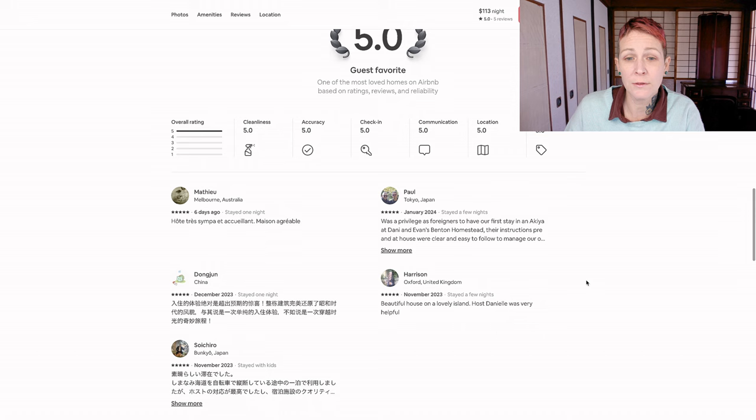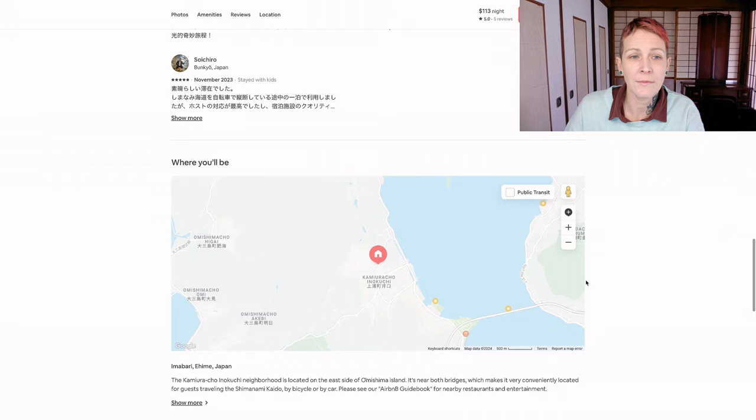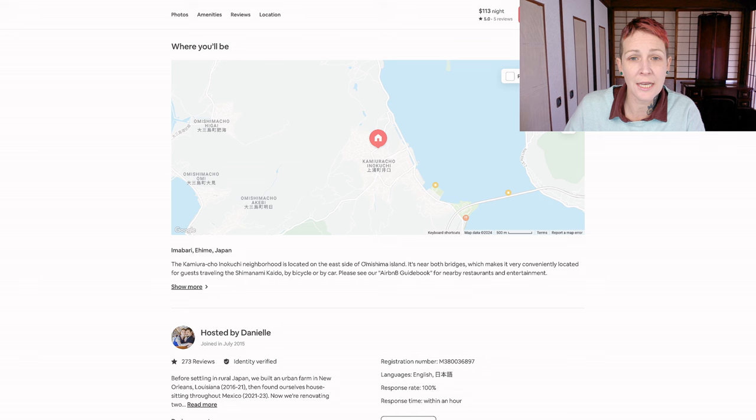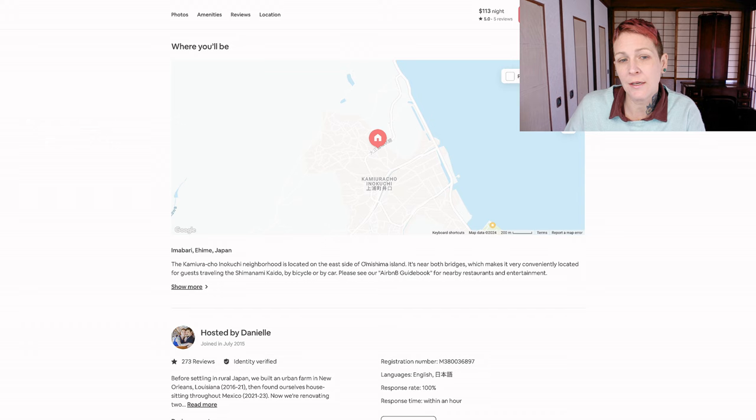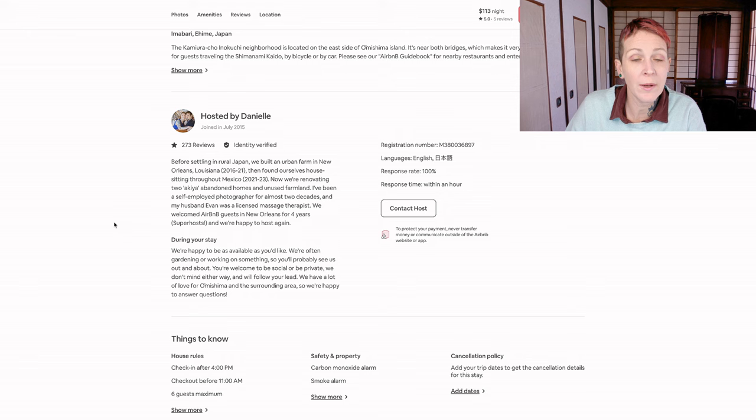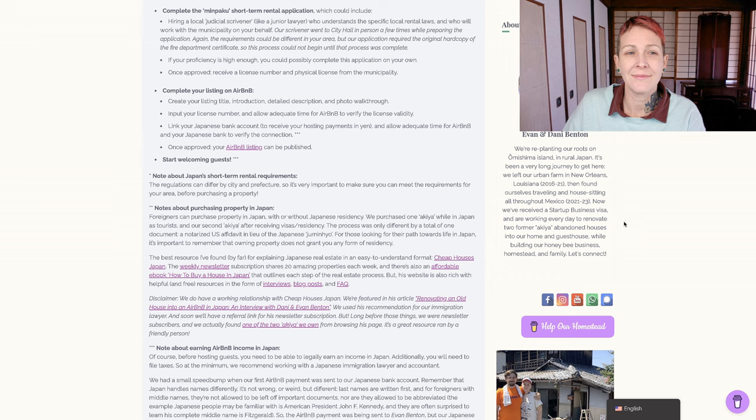Here you can see they've highlighted the fact that we have all five-star reviews, and you can see all of our reviews. We chose the option to include our exact street address on the listing, because it's already listed on Google Maps, and I'd rather have guests know exactly where they'll be rather than just a general idea of the house location. Because our location is very attractive to bicyclists traveling Japan, I chose to include information about driving, bicycling, and how to use the local bus. The listing also lets you put some information about yourself as a host, how long you've been hosting, and various house rules for your property.